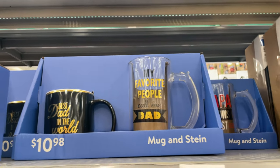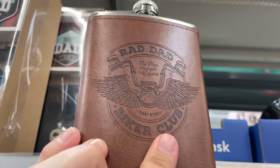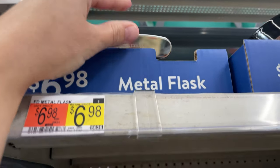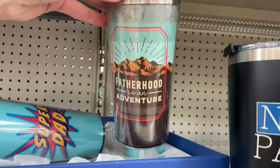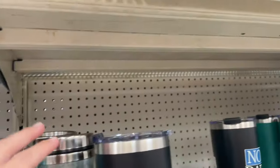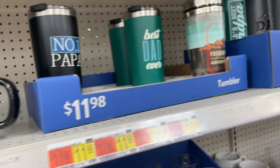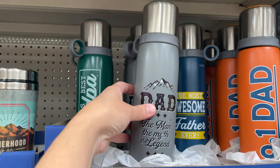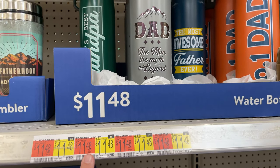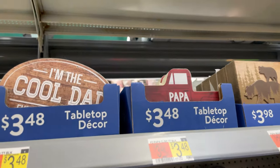They have a coffee mug and beer mug set for $10, and these little metal floss items for $7. These are really cute — 'Super Dad' ones are $5.48, and 'Number One Papa' mugs are here. The insulated ones are $11.48, and there are different styles to choose from.